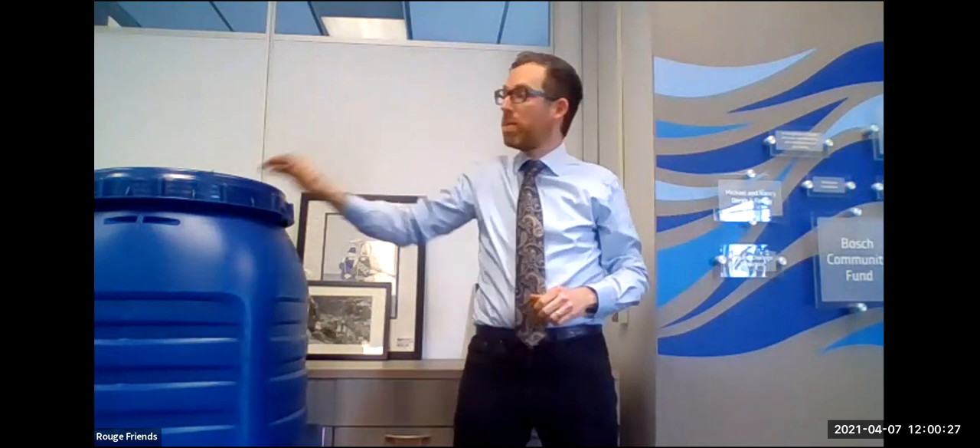All right. Welcome, everyone. This is Rain Barrels 101. Thank you so much for joining me. My name is Matthew Bertrand. I'm a restoration coordinator with Friends of the Rouge. I'm joined here by my rain barrel, Stubby, who's going to be my special guest today.